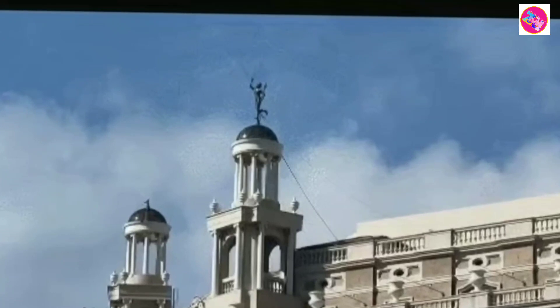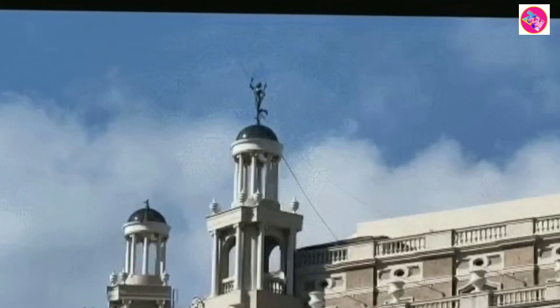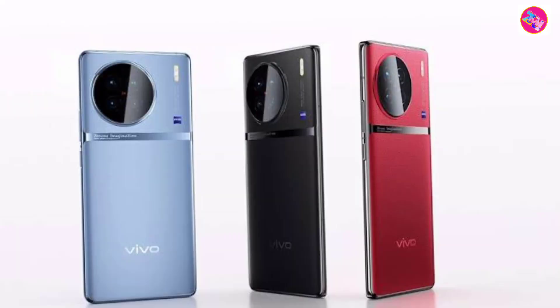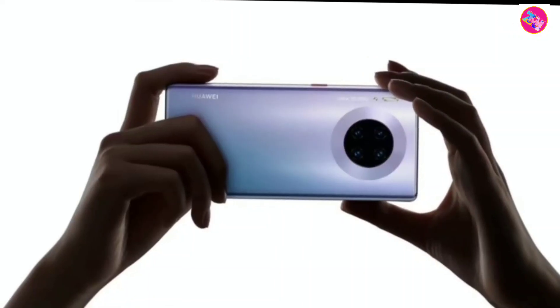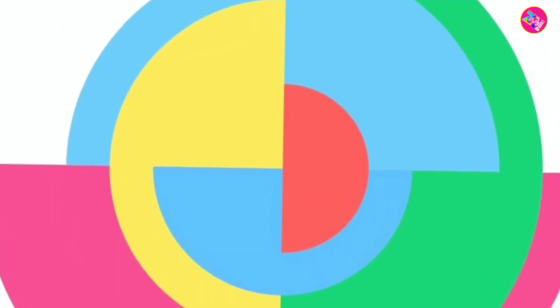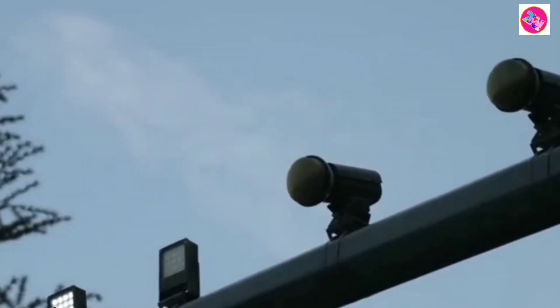Vivo has done a good job in this regard. For example, the design of its X80 series and X90 series has been widely recognized. The newly exposed X100 series still maintains a relatively high standard in design. Especially the Vivo X100 Pro, which will bring a lot of upgrades to the high end this time.